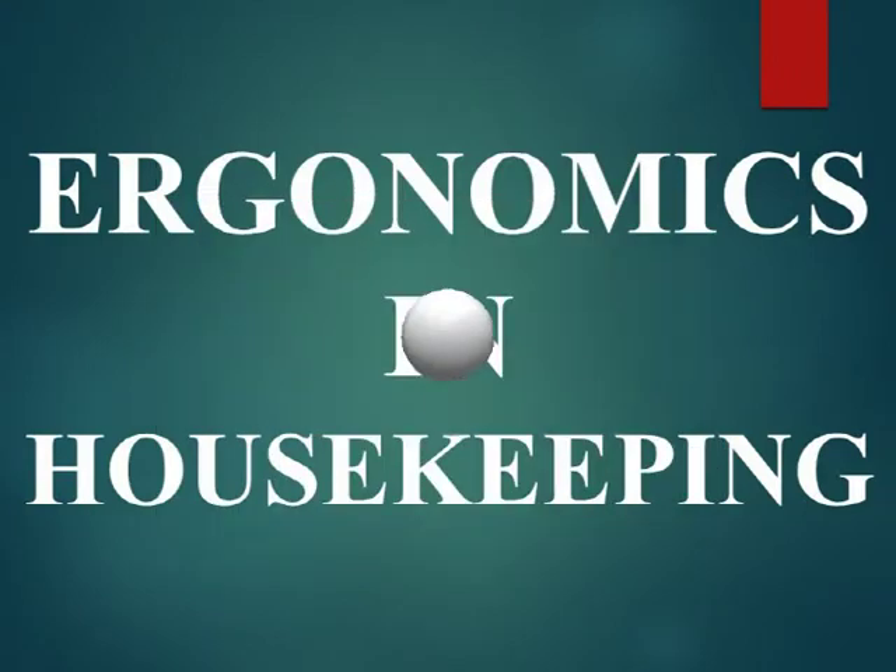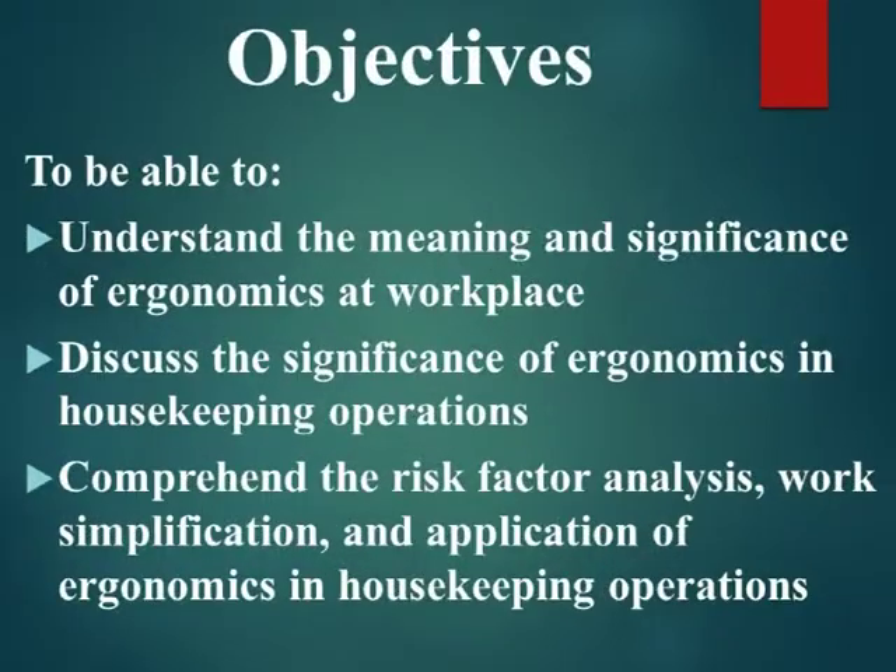Ergonomics in housekeeping — objectives: to be able to understand the meaning and significance of ergonomics at the workplace; discuss the significance of ergonomics in housekeeping operations; and comprehend the risk factor analysis, work simplification, and application of ergonomics in housekeeping operations.